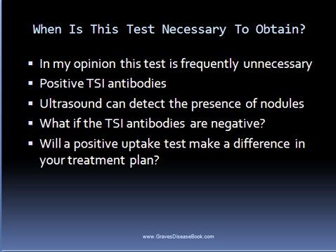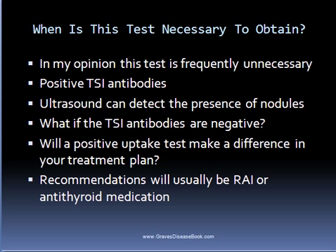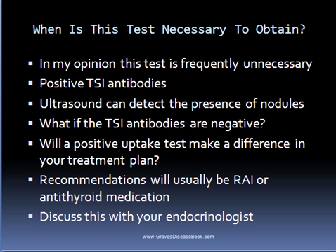Ultimately, what it comes down to is whether a positive or negative uptake test will make a difference in your treatment plan. If you plan on taking a conventional route with a low TSH and/or high thyroid hormone levels, the recommendations will usually be antithyroid medication or radioactive iodine regardless of what the uptake test shows. Some endocrinologists may recommend antithyroid drugs instead of radioactive iodine if someone has positive thyroid blood tests but a negative uptake test — so it may be worth discussing with your endocrinologist exactly how a positive or negative result would affect their recommendations.